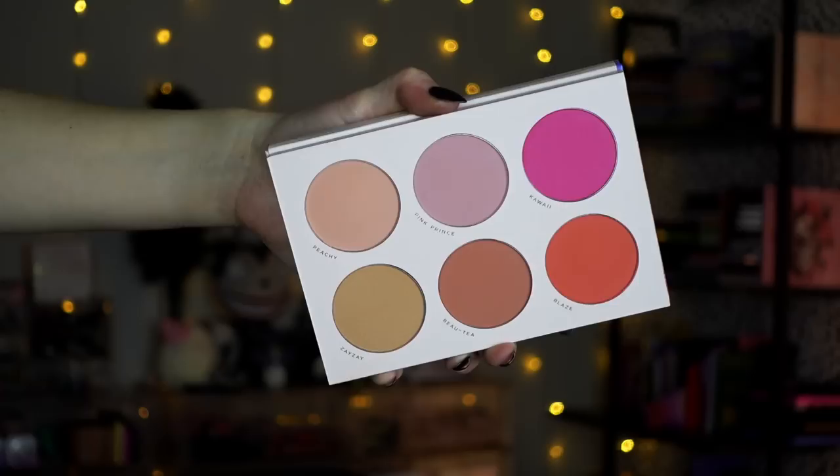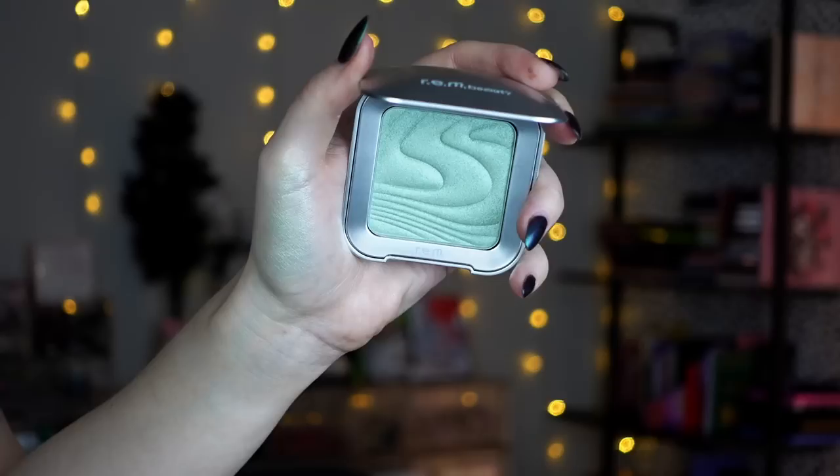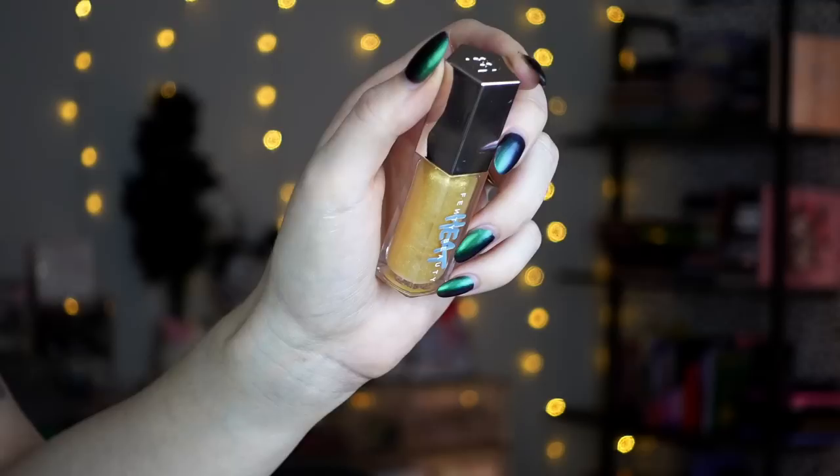I've been using the Lunar Beauty Nude Prism Blush Palette all the time — I'm using it today. I'm mad at myself that I skipped on it when it first released because I cannot get enough of this. I'm wearing Zay Zay today, and I've been wearing all of these colors. I think this is such a fantastic blush palette. Next is a highlight from REM Beauty in the shade Mama Earth — a really pretty minty green soft highlight. I haven't worn this on my face yet, but I'm very excited to try it when the right look calls for it.